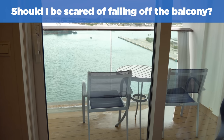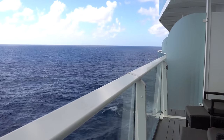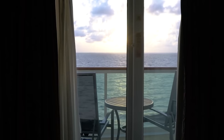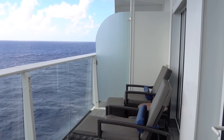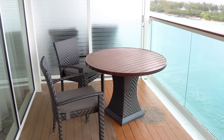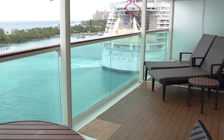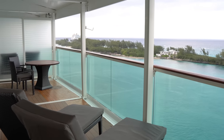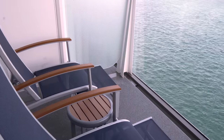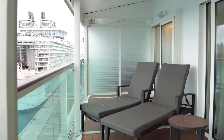Should I be scared of falling off the balcony? It's a common fear for first-timers, but it's extremely unlikely. The railings on Royal Caribbean's balcony cabins are around four feet tall, making it practically impossible to accidentally fall off. While you may see media stories about people going overboard, these always involve someone being where they're not supposed to be or purposely climbing on the railing. Additionally, balcony doors have a manual lock located high on the doorframe, so if you're cruising with kids, you can prevent them from accessing the balcony on their own.